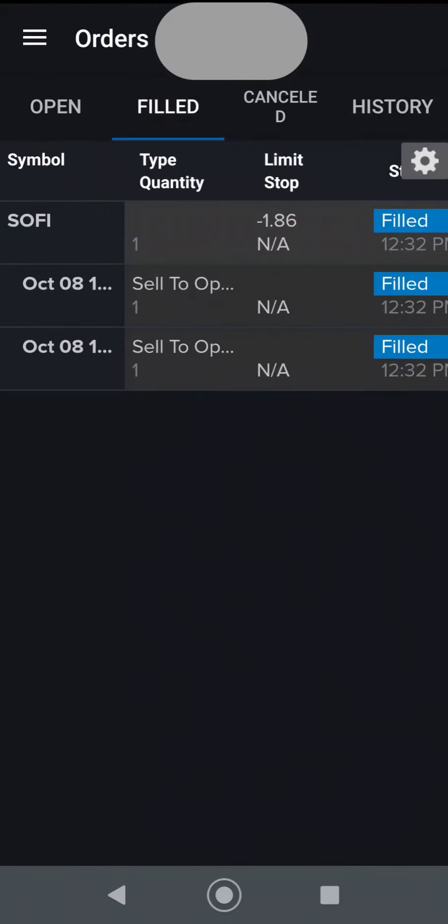Our order was finally filled at $1.86 after a little bit of playing around with the numbers. I was a little greedy at first, but I ended up getting more than I would have at the mid or base price, so that's fine.